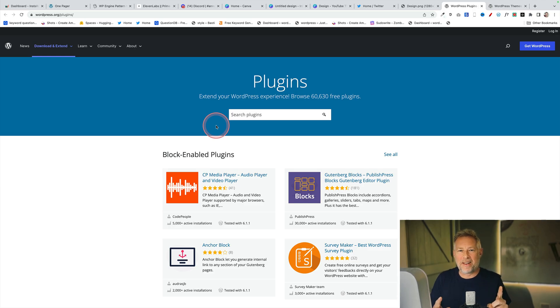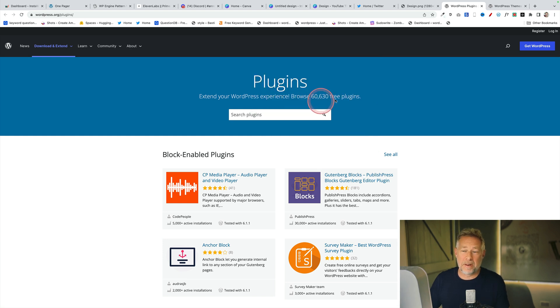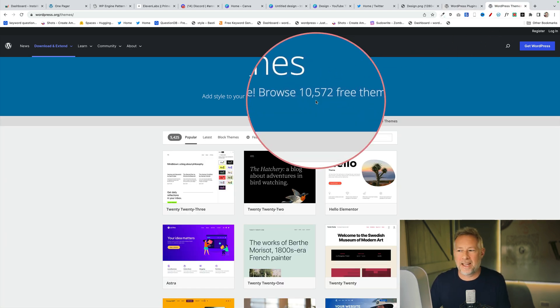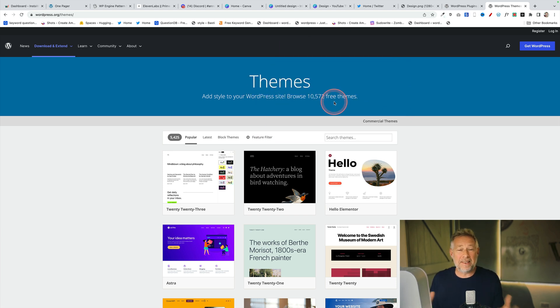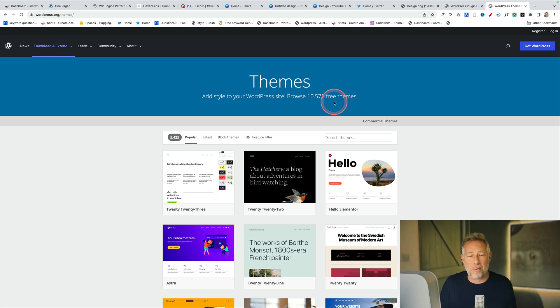One of the best things about WordPress is also one of the biggest challenges for beginners. We now have 60,630 WordPress plugins and 10,572 free WordPress themes. It makes it really difficult for a brand new WordPress user to navigate which tools they should use to build their new website, when fundamentally all they really want at the end of the day is a finished website.